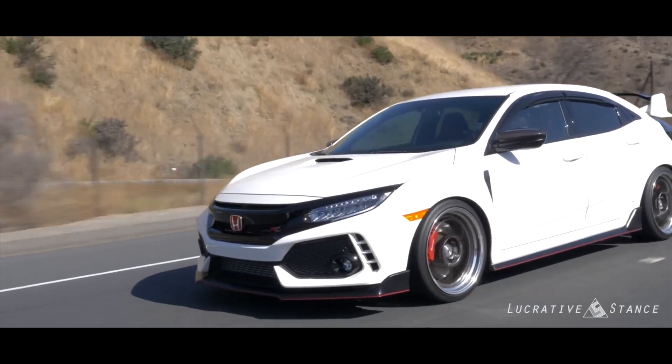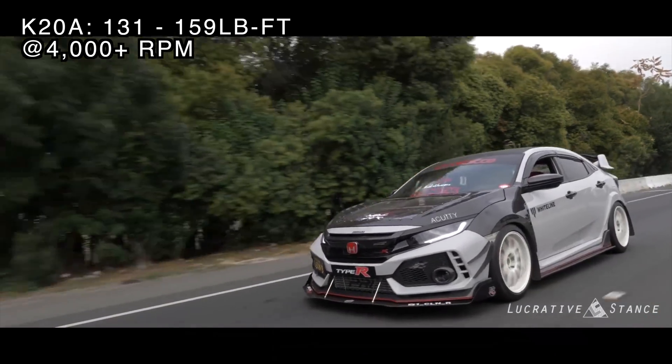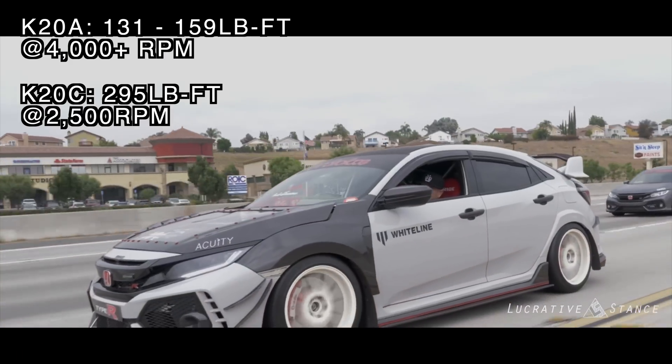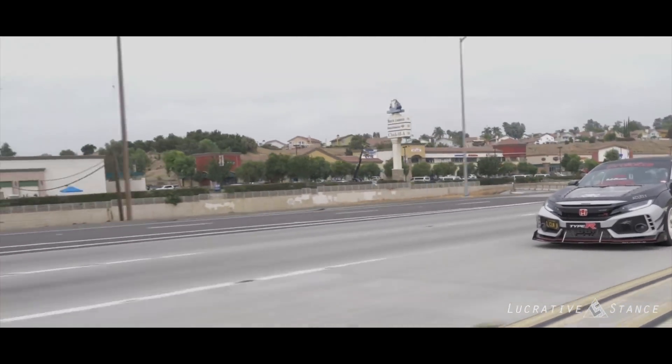The 306 horsepower figure of the K20C1 might seem pretty underwhelming considering it's a 2-liter with over 20 pounds of boost, but peak horsepower only tells a small fraction of the story. Where the K20A can produce anywhere from 140 to 160 pound-feet of torque between 4,000 and 7,000 rpm, the K20C produces almost 300 pound-feet of torque at just 2,500 rpm, making it way more powerful in the low to mid-range rpm where your engine spends most of its life.